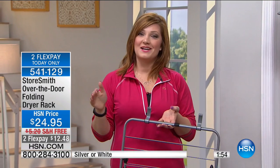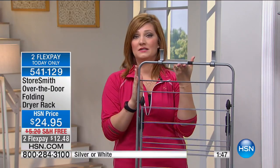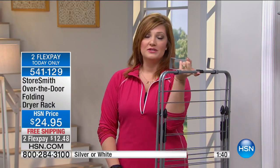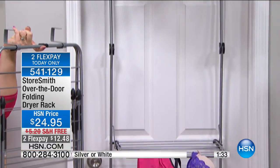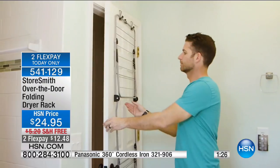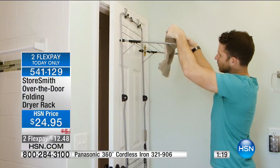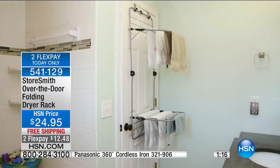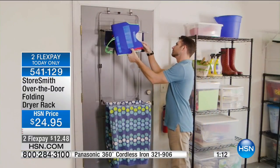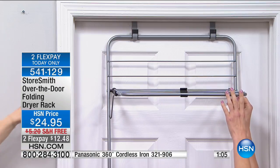We have a Panasonic iron with a steam burst coming up, so stay tuned. Look at how lightweight this is — incredible engineering. It's powder-coated steel so it's durable, but engineered to weigh only 3.9 pounds. One finger. Not heavy, not big, not bulky. Perfect for a college student with limited room, or if you're downsizing to a condo or townhouse. This gives you the freedom to dry all your delicates.